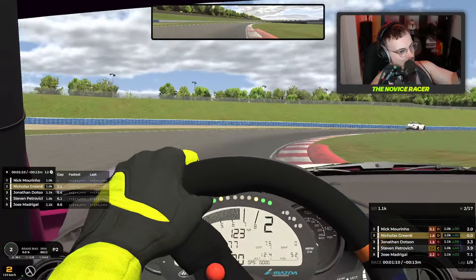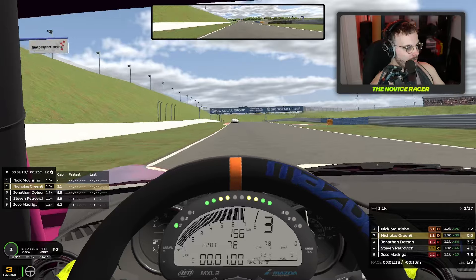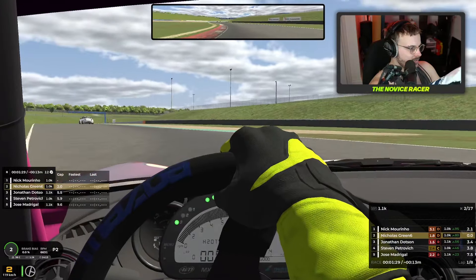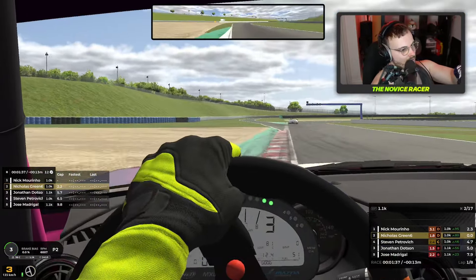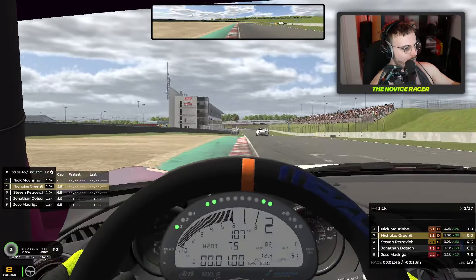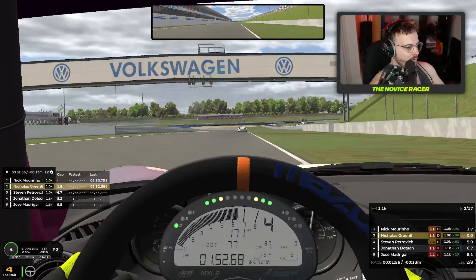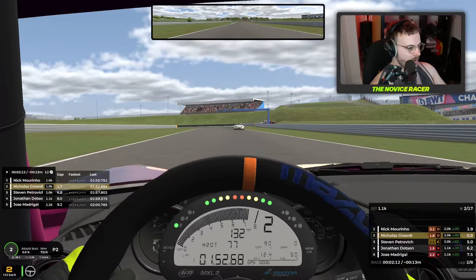We only got two incident points — not sure why we get two for that, I thought it was zero or four. Running up on Nick Mourinho in the lead, and Nick Green in second. Second is okay, we can build on this, especially with all the mistakes that happened around us. Although Nick Mourinho does look like he's a better driver than the others — he's D-class with a 3.1 safety rating. Nice final corner to start our second lap. First lap chaos was mostly avoided — made up a place overall, a net gain of one place. We're 1.9 seconds off the back of Mourinho.